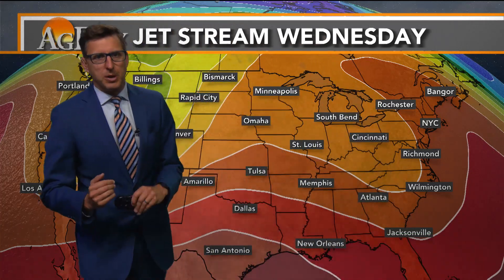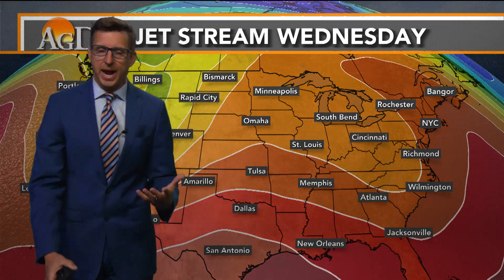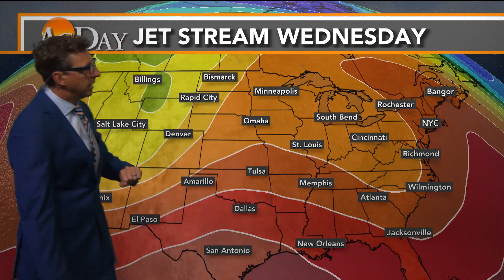Looking at that jet stream the next couple of days, we'll call it an active pattern with what's going on. Everything was kind of backed up the last couple of days, but now that jet stream is going to start moving for more of an active pattern, a wetter pattern, at the tail end of the work week and into the weekend.